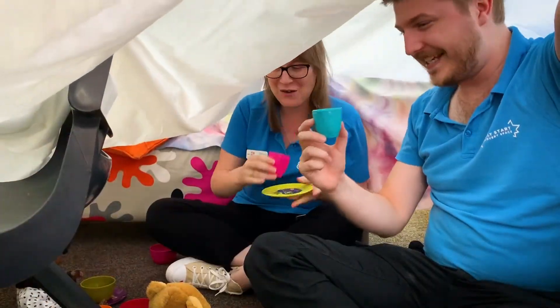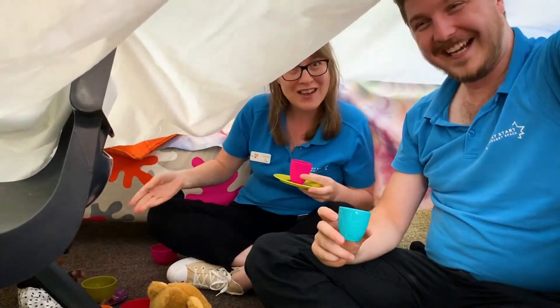You've got your tea Mitchell? I've got my tea. Awesome. Welcome to our tea party everybody.